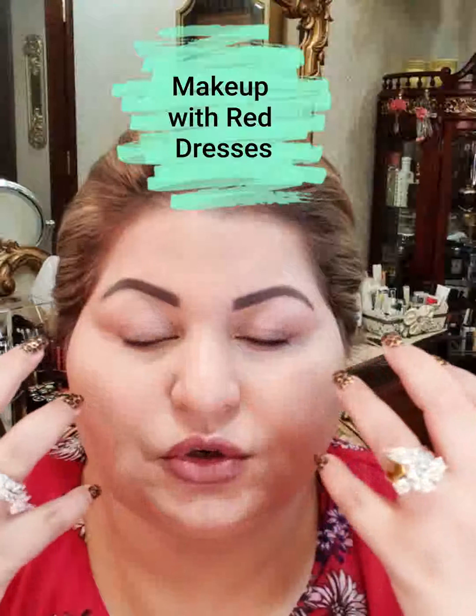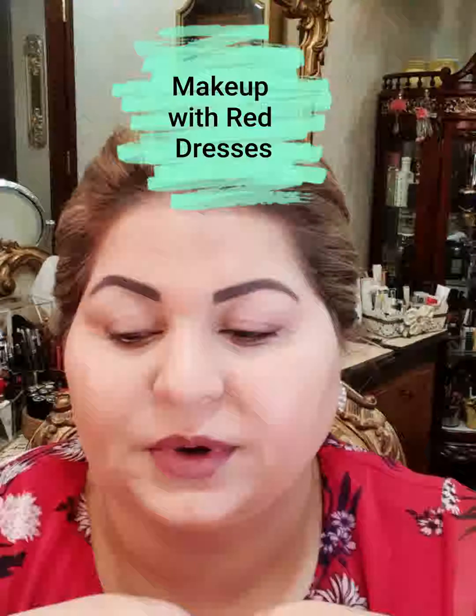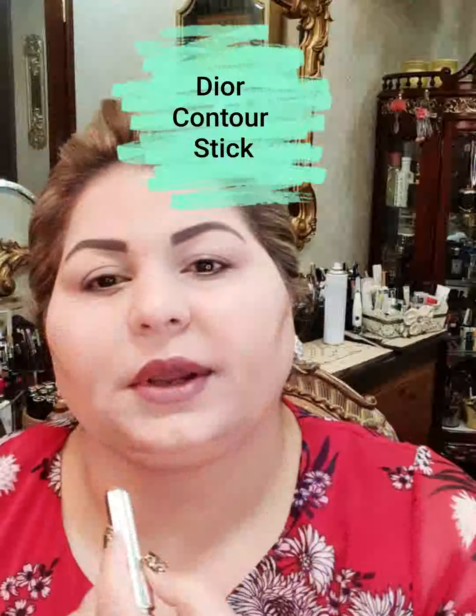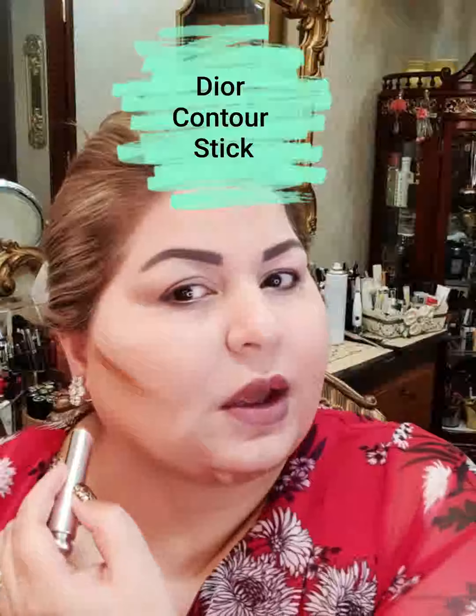I'm going to do gold — classic gold eyes — then I'm going to do a lot of contouring, and then we will be going for highlighter and everything. Let's see how it turns out. First of all, for the contouring, I will use this cream product.